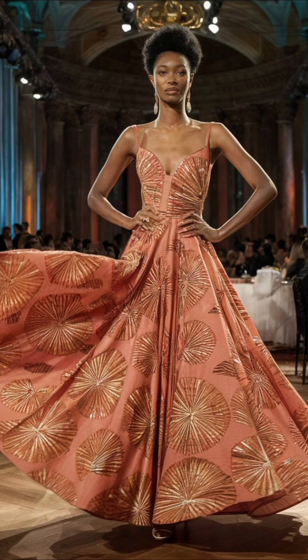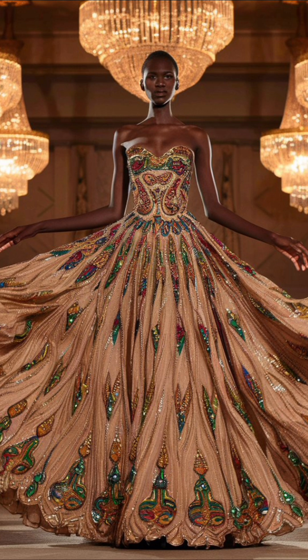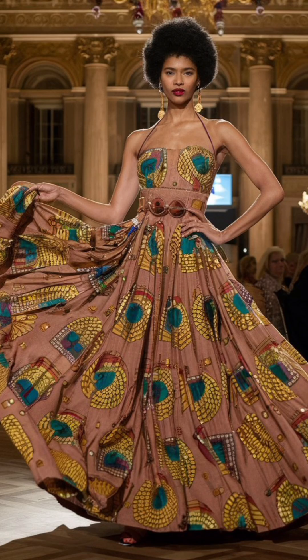Imagine wearing this flowing, floor-length dress adorned with African motifs to a grand event. The elegance of this look is truly timeless, perfect for any formal occasion.